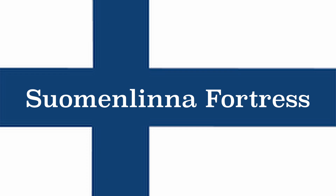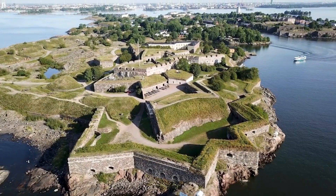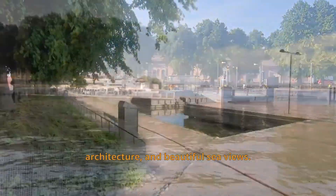Sumonlina Fortress. A UNESCO World Heritage Site, Sumonlina is an impressive sea fortress built on six islands. It offers a blend of history, architecture, and beautiful sea views.